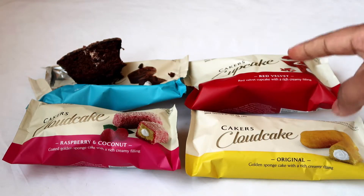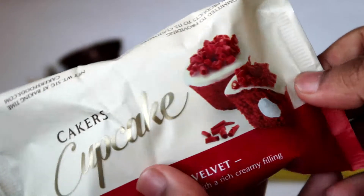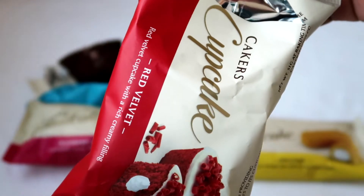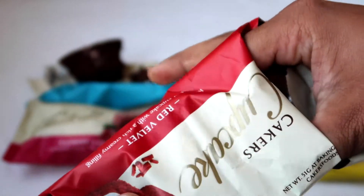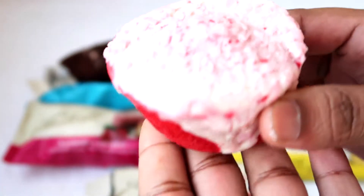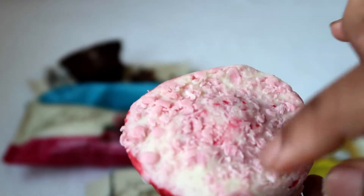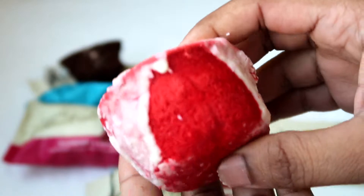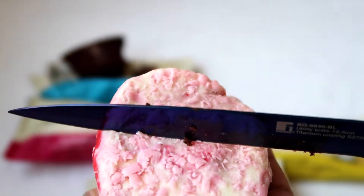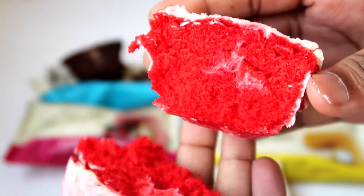Next I'm gonna try the red velvet flavor — red velvet cupcake with rich creamy fillings. It basically looks the same shape but it'll be red, I'm guessing. Let me open it. I like the packaging — it looks really nice. Wow, it's so colorful! It's a dark red — a nice mix of red — and it has a white cream on top. The texture is very spongy. I'm gonna cut it and see what's inside.